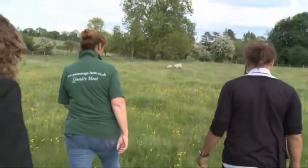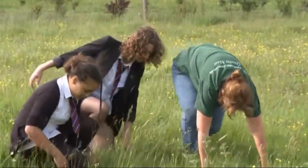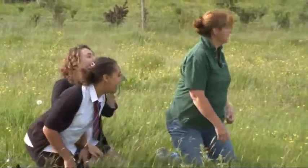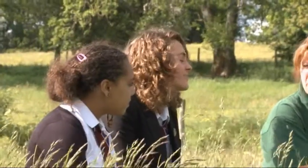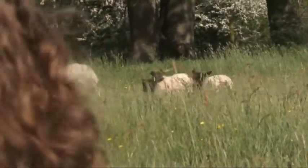They've not been in this field very long so they might still be wanting to do a bit of exploring, but we'll find a clean patch. Come on then! These are mule cross sheep, which are particularly hardy breeds, so that they can be out in all winds and weather.